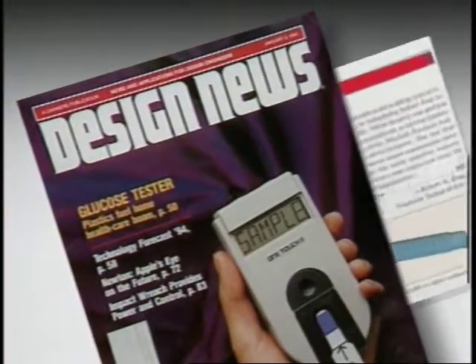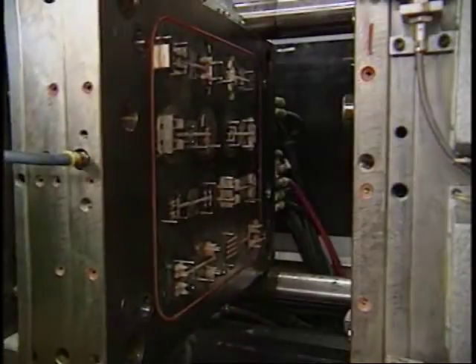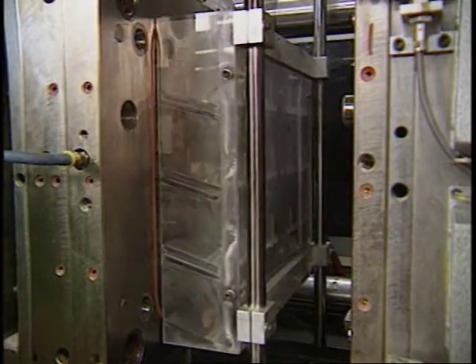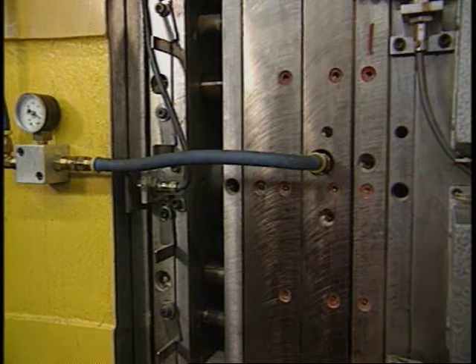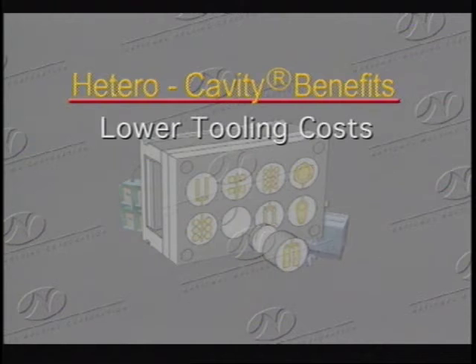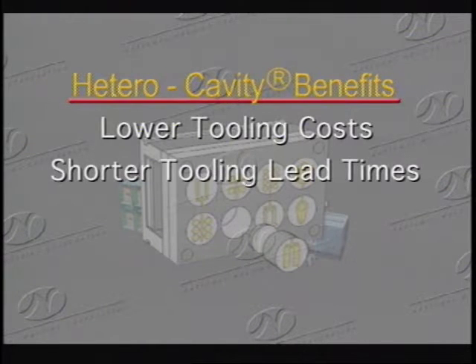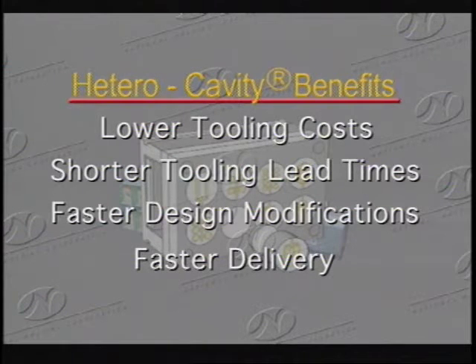Required product design changes result in quick and cost-effective tool modifications. Many customers eliminate the costs and time associated with going from a prototype tool to a production tool by utilizing the hetero cavity system. Your samples are run under actual production conditions, minimizing rework and further reducing time and costs. You benefit by lower tooling costs, shorter tooling lead times, faster design modifications, and faster delivery of excellent quality parts.